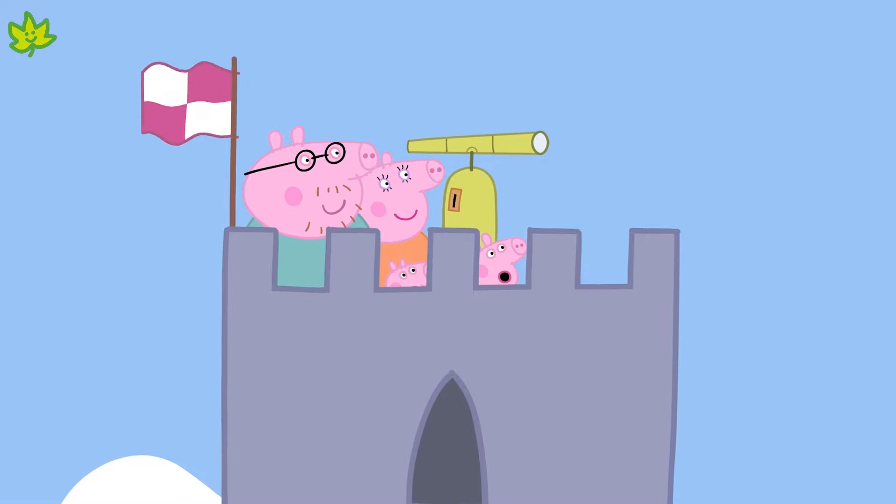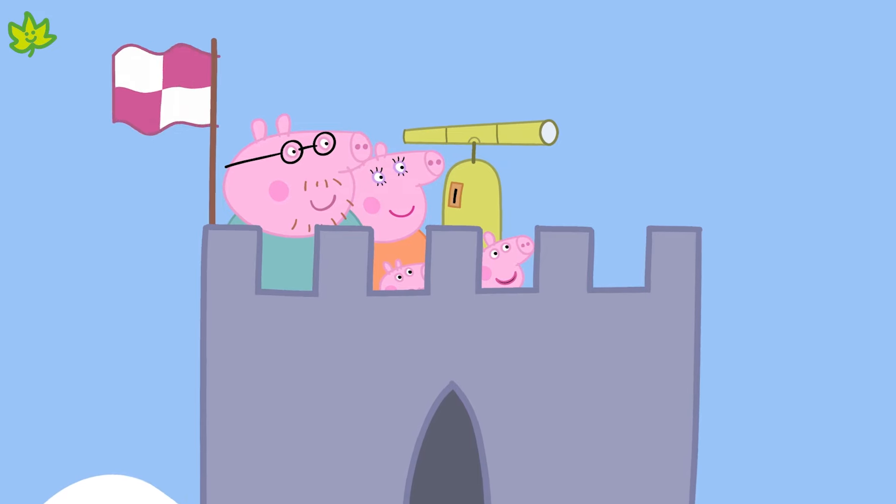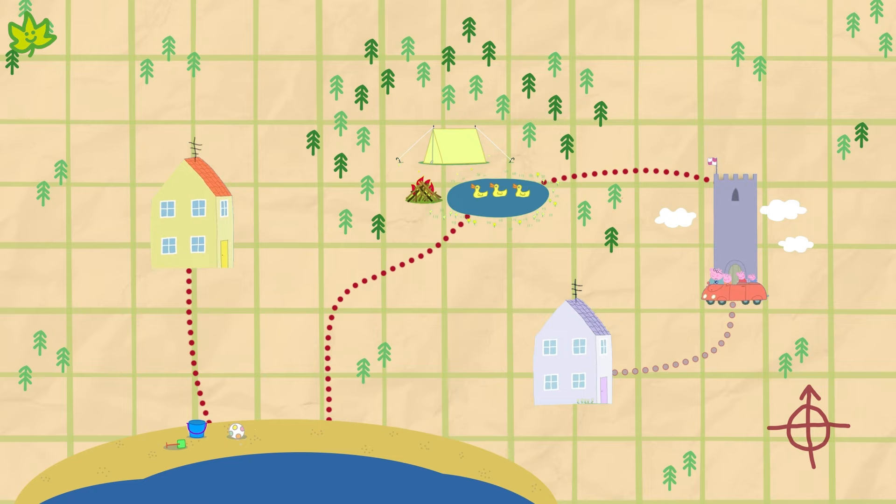Can you see the treasure? No, it's not here either, is it? Where could it be? We'd better look at the map again.